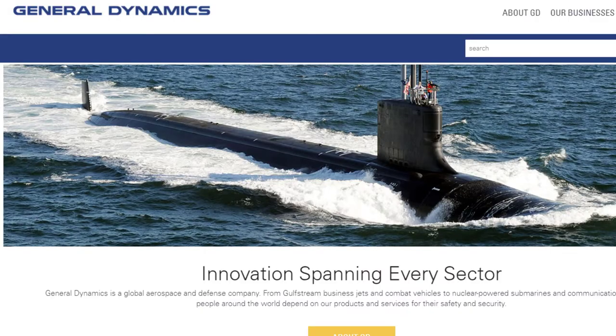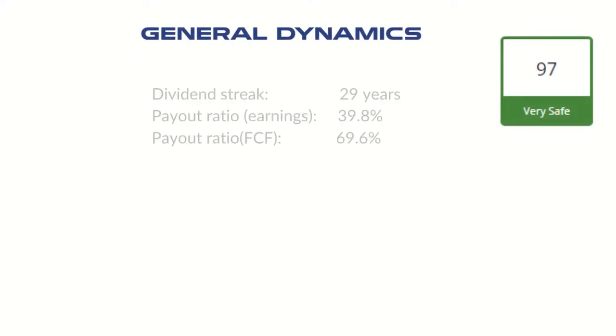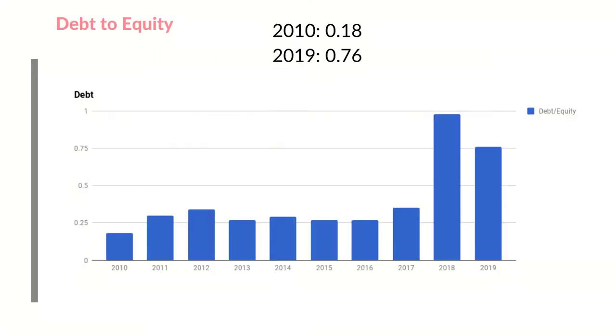I actually did make the purchase I was talking about in the last portfolio update, which is General Dynamics. In short, I bought General Dynamics for a few reasons. Defense and aerospace is always needed even in crisis times. GD is undervalued at the current price of $140 to $144. GD has a nice dividend growth rate of around 10%. It is a dividend aristocrat with 29 years of dividend raises under their belt. They have growing revenue and net income, a healthy payout ratio, and a lowish debt to equity ratio above 0.5 but below 1.0.